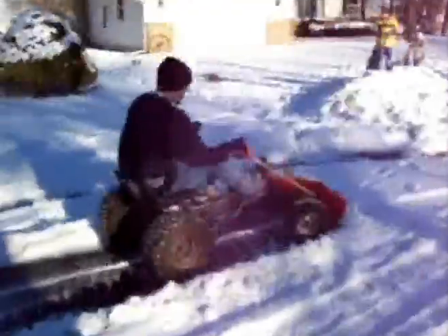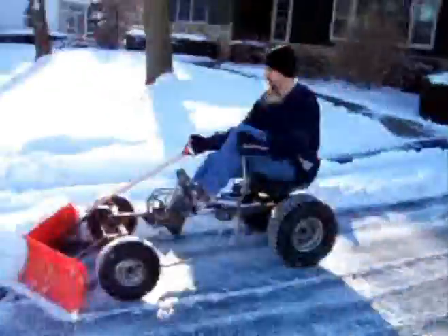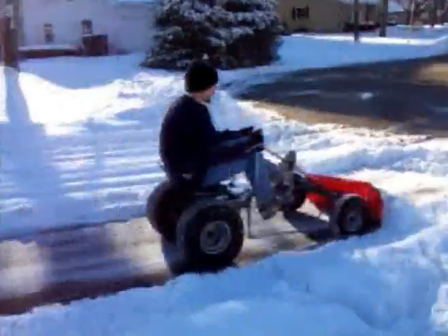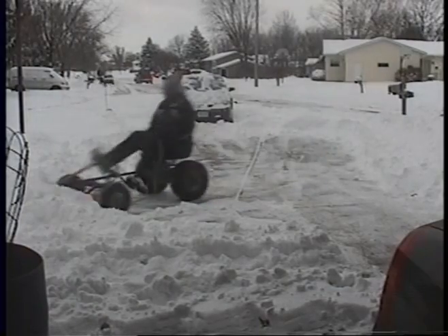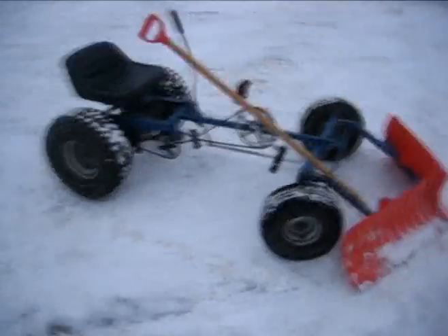Gasoline-powered snowblowers are noisy, dirty machines. And even electric snowblowers, which run slightly cleaner and slightly less noisy, still require the use of natural resources. I've got a better idea. How about a machine that has zero emissions, doesn't hurt your back, makes almost no noise, gives you good exercise while you're clearing the snow, gives an old gas mower a second life, and reduces our carbon footprint in this world?